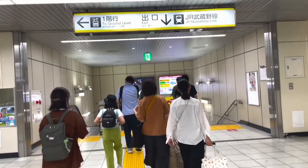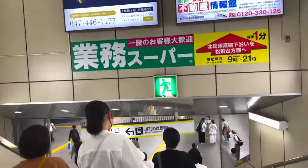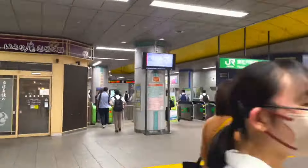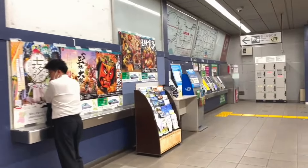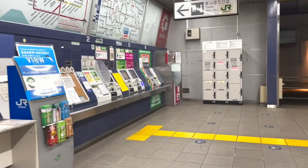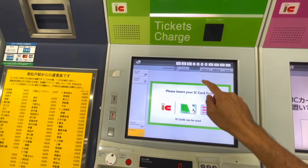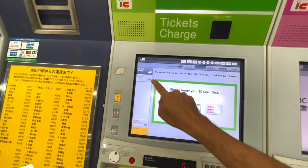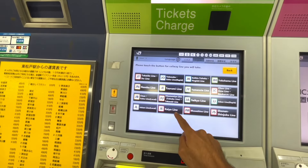If you have a lot of luggage, there is an elevator to your left. This is the entrance to the JR Higashi Matsudo Station, and this is where we will purchase our ticket going to the Tokyo Disney Resort station.